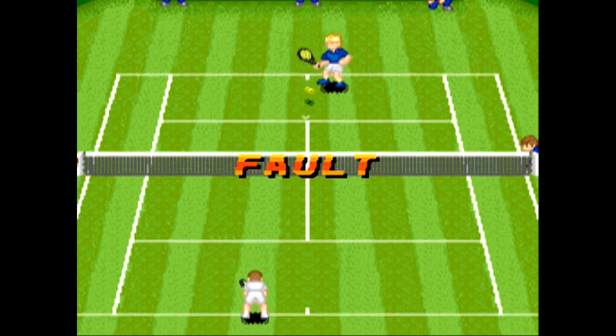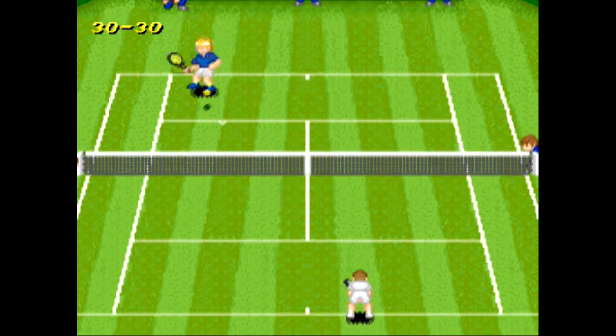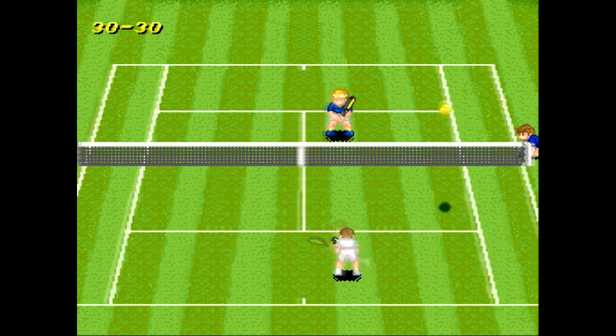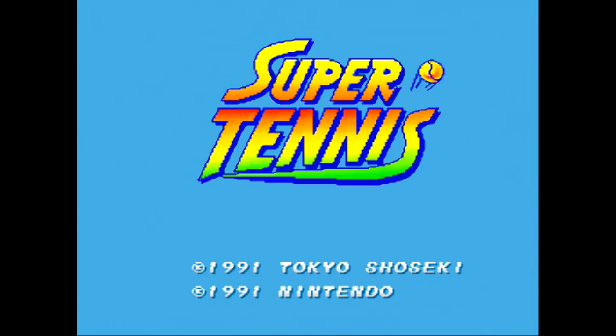You wouldn't think a tennis game would age well considering all the variables you'd have to get right — the physics behind how the ball behaves, considering spin and velocity, the movement of the players. It must have been a really tricky process for the developers, but they did a hell of a job with Super Tennis.